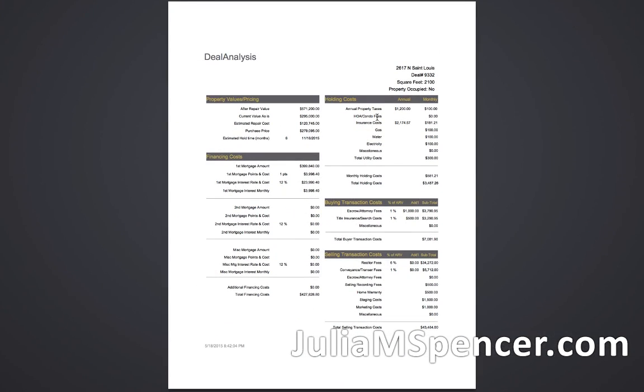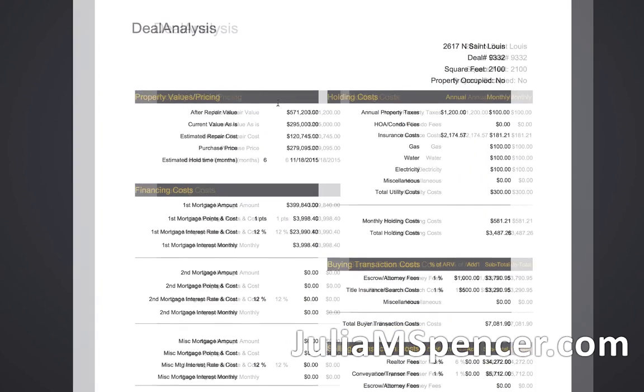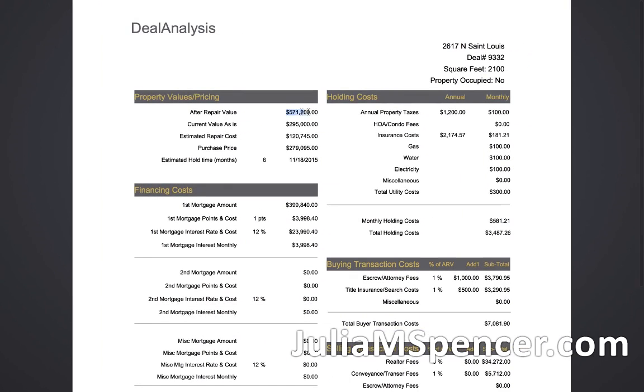So here's the deal analysis. We're looking at a vacant property, 2,100 square feet. The after repair value (ARV) number here — I would be really concerned about that, primarily because I don't trust the comps that were sent to me. Those comps need to be verified with several realtors independently. Don't tell each one what the other said — try to form a picture. Everybody will tell you something slightly different, but if there's a trend in the area, you'll be able to see it.